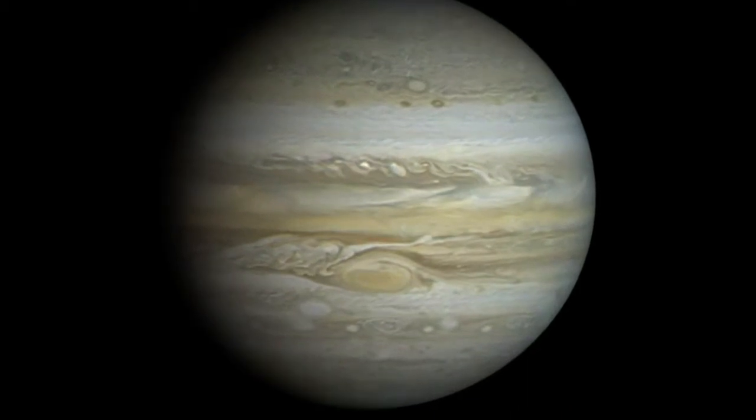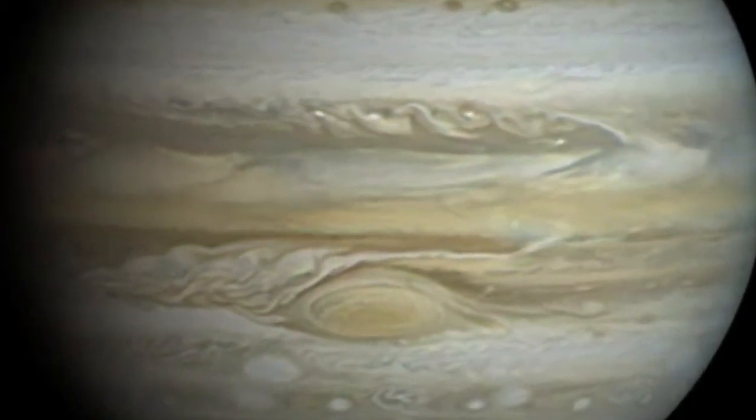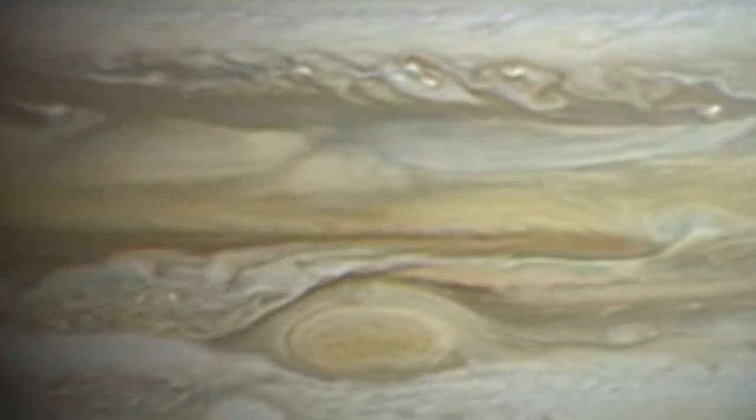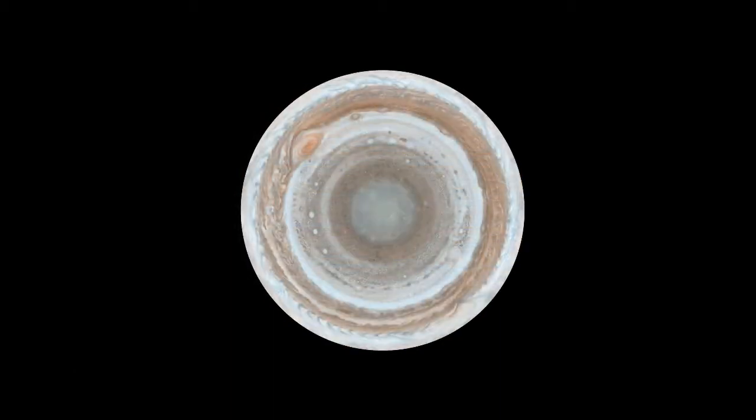This time-lapse video shows the dynamic nature of Jupiter's red spot nestled within the flowing bands. What do you suppose Jupiter looks like from its South Pole? Like a bullseye.